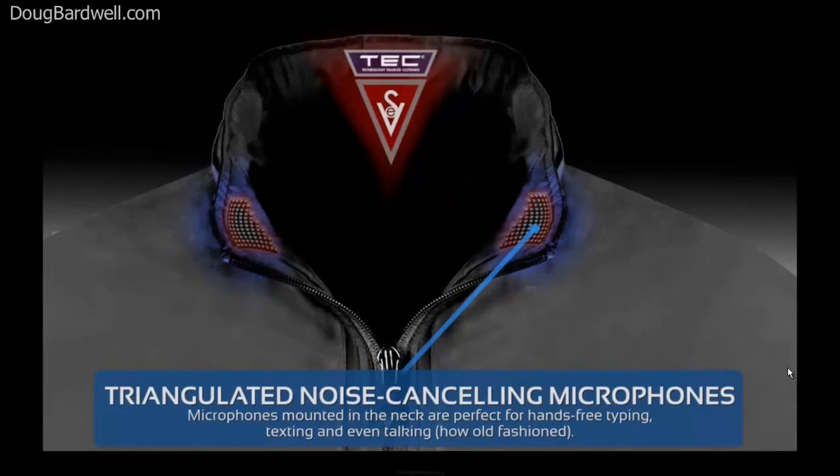Want to have a conversation? This new design takes Bluetooth hands-free calling up a notch with advanced triangulation techniques to maximize noise cancellation. Now Siri will be able to hear exactly what you're saying, even in a crowded stadium.